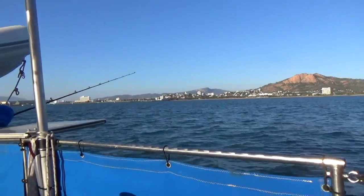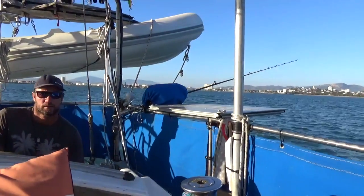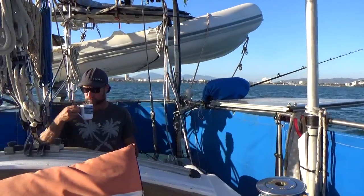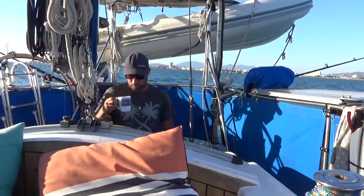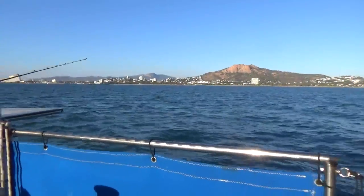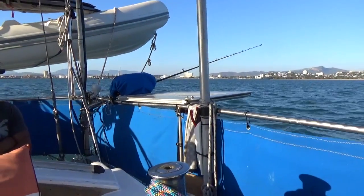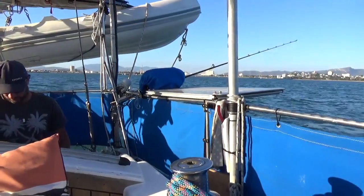We're just leaving Townsville, Queensland, Australia, heading towards Cairns. It should take maybe three or four days depending on the winds and whether we get sidetracked to stop somewhere. We're planning on going straight there but our plans change. We had a great time in Townsville — massive thanks to Lindsay who did everything for us. We're so grateful, got most of our stuff, and we're heading off.